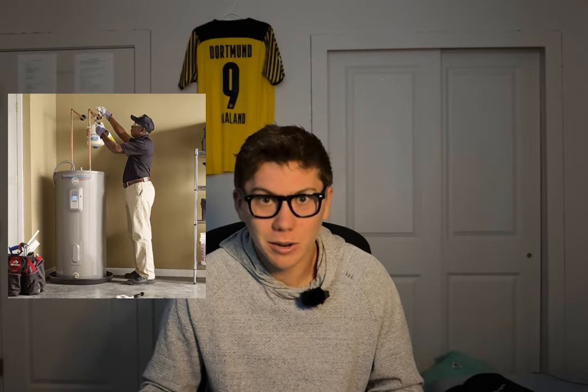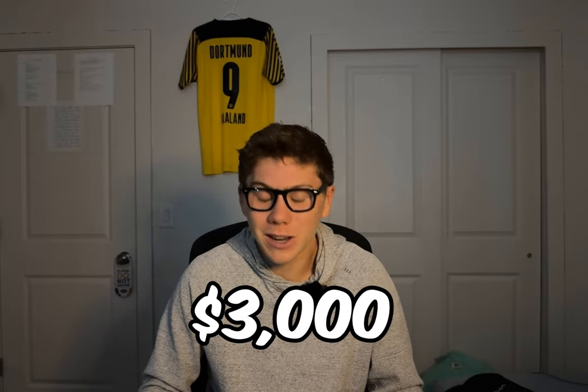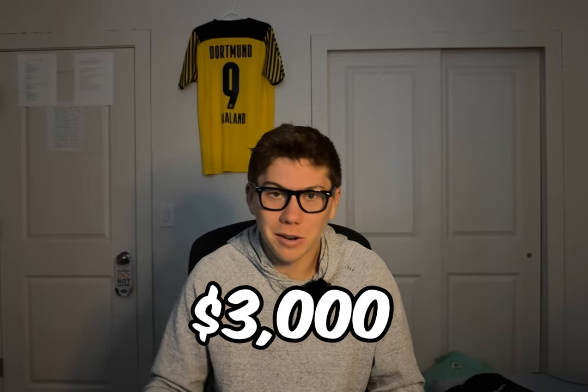The exact same thing happened with the water heater. It was old, it broke, a tenant tried to tinker with it to fix it and ended up breaking it. So I got the joy of finding a plumber and spending $3,000 on a new water heater and installation so they could have hot water.